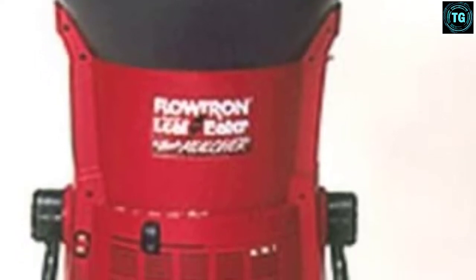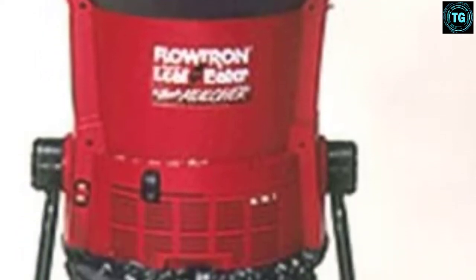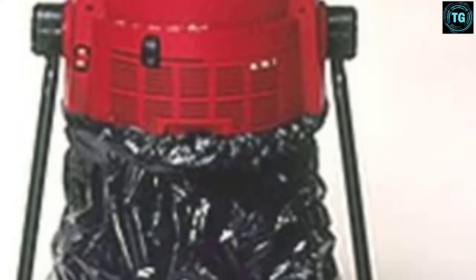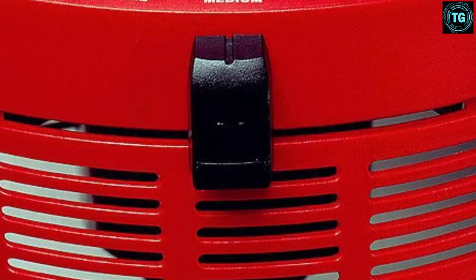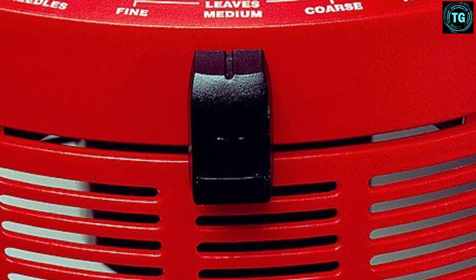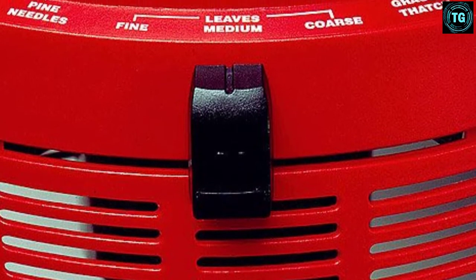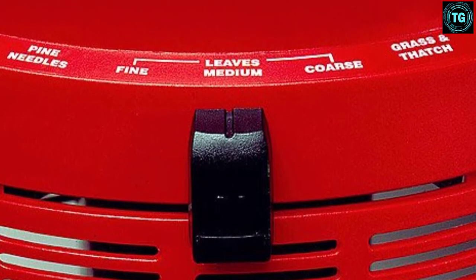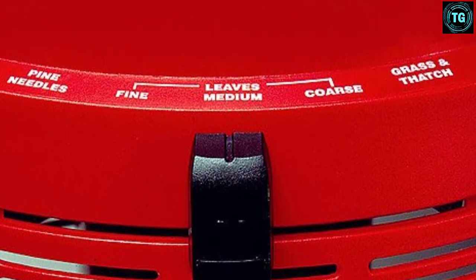With a two-step process, you can shred leaves and then mulch them for fast clean-up and maximum waste reduction. The unit is also lightweight and portable, so you'll have no trouble dragging it around the yard or storing it when the weather turns. However, this leaf mulcher is only effective with leaves and needles, as opposed to larger garden waste like branches and thicker twigs. That being said, when used properly, it's quick, efficient, and even fun to use.